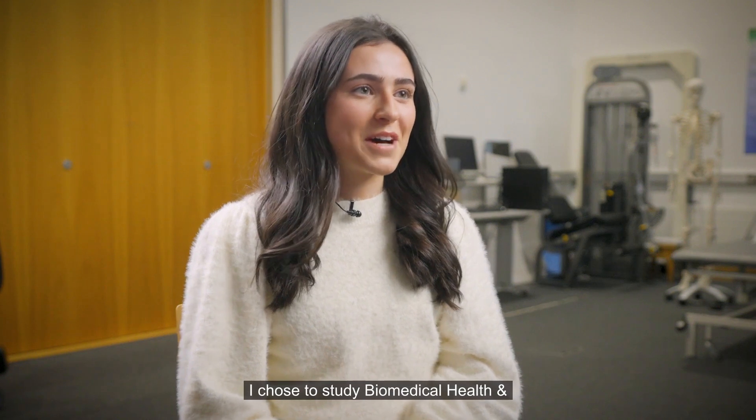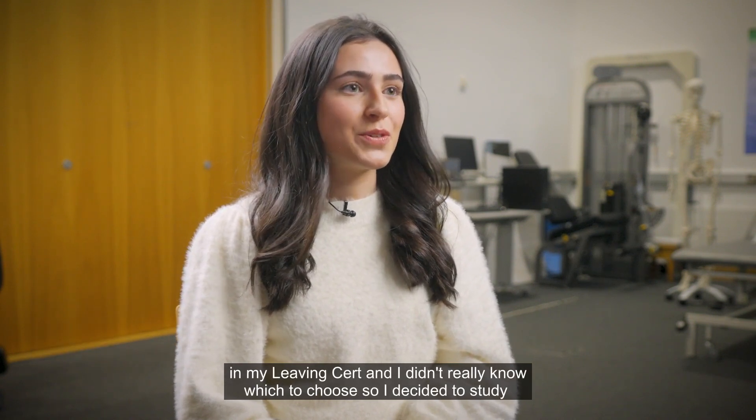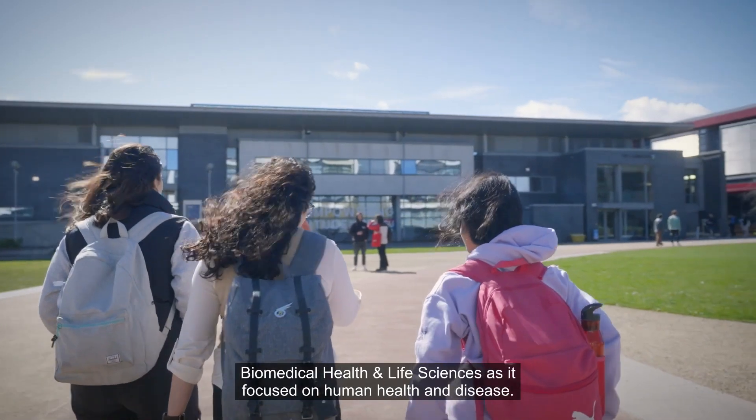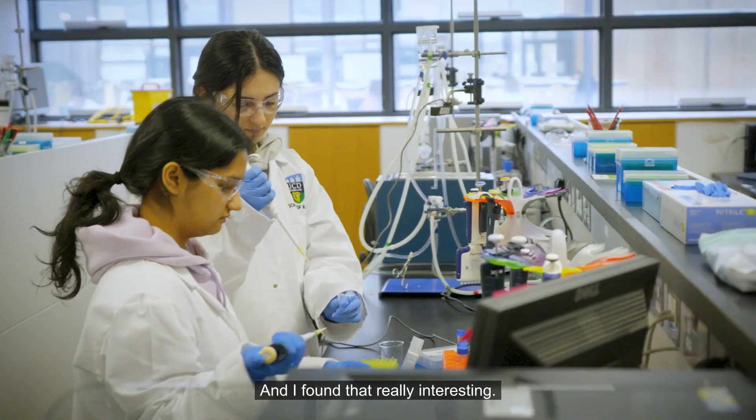I chose to study Biomedical Health and Life Sciences at UCD as I had a really big interest in biology and chemistry in my Leaving Cert, and I didn't really know which to choose. So I decided to study Biomedical Health and Life Sciences as it focused on human health and disease, and I found that really interesting.